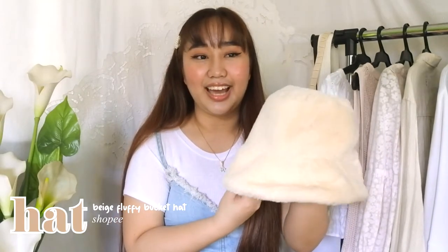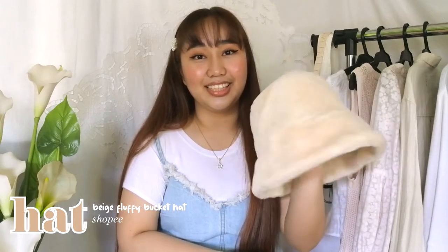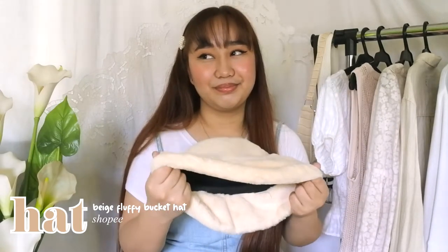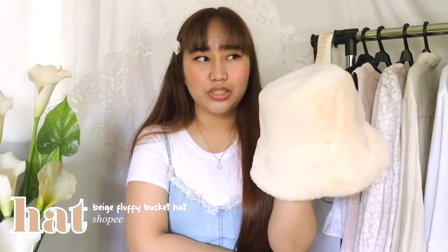So my first accessory — I decided to go for a hat. I found this super cute fluffy hat. I never really thought I would buy myself one, to be honest, because I rarely wear hats. But the quality is amazing. I don't remember exactly how much I bought this one, but I think I got it for 219 pesos. There are a lot of available colors, by the way, and this one is in beige. I'm going to leave where I got mine so you'll get the exact quality — it's really worth it.